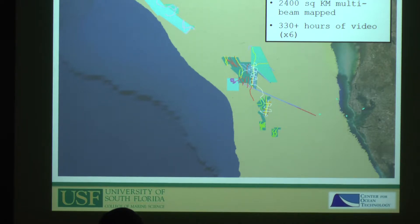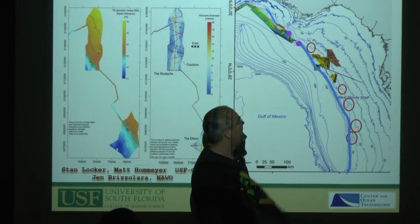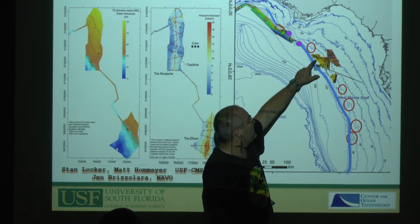Over the last four years we had 21 cruises, mapped 2,400 kilometers of bottom, and created over 330 hours of video. With that data, on the geological side, Dr. Locker and others are looking at patterns of what we've mapped and comparing them along the shoreline. We're also trying to figure out where 'fishy neighborhoods' are — looking at everything mapped on the west Florida shelf, seeing patterns, and ascertaining from those patterns where other fishy neighborhoods might be.